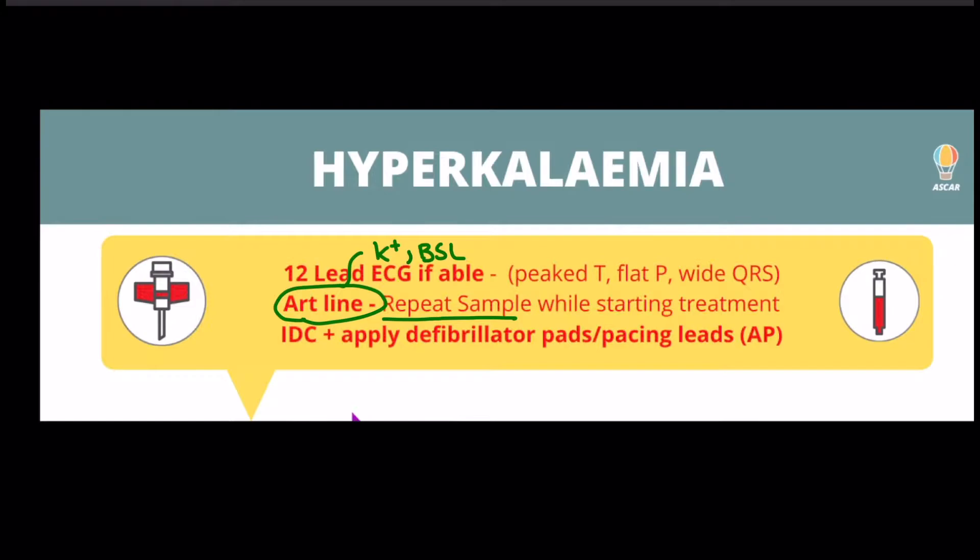Fluid management is going to be important. You will need an indwelling catheter. As strong proponents of human factors, we love the idea of signaling. Defibrillator pads and a urinary catheter can be great signals to your surgeon and the team of the seriousness of the situation.